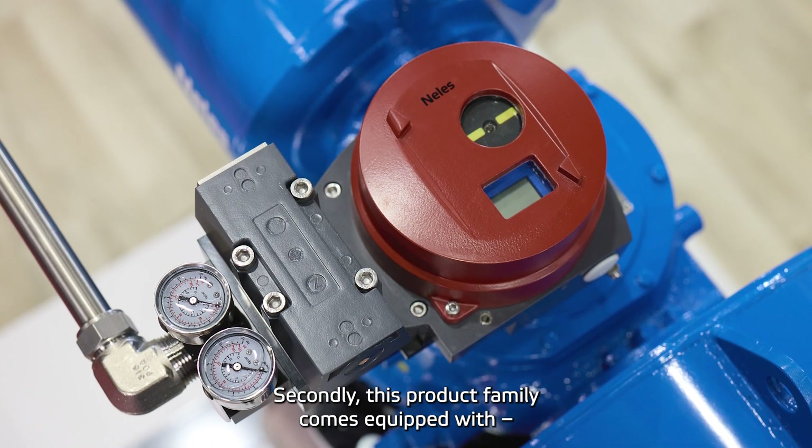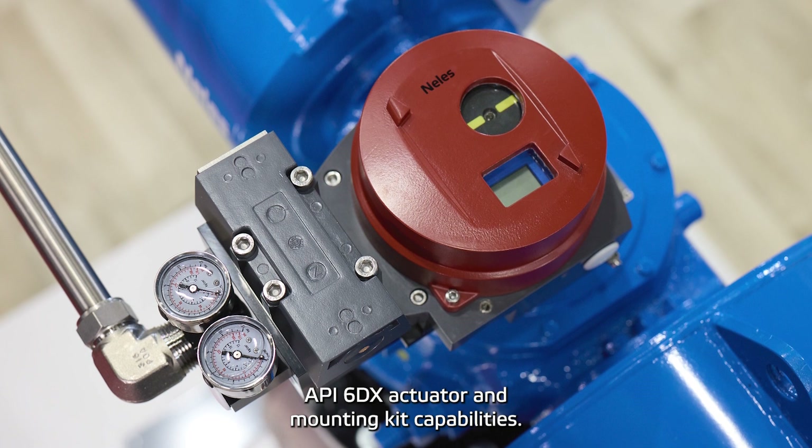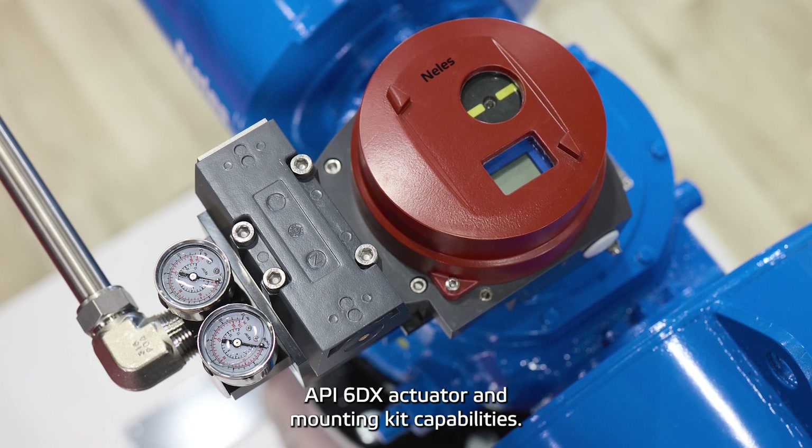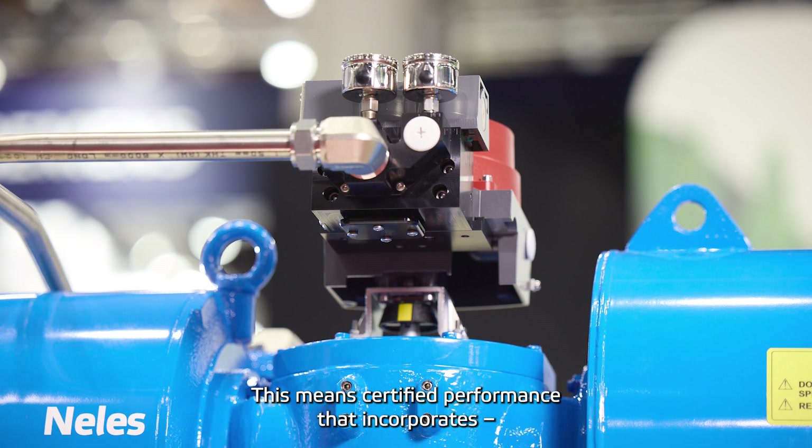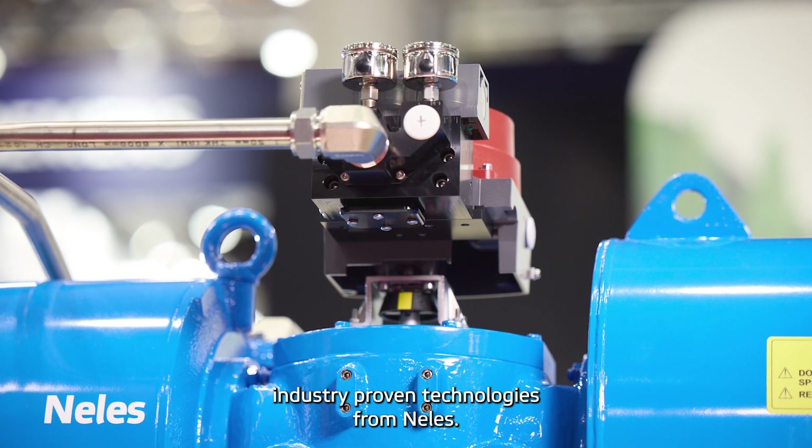Secondly, this product family comes equipped with API 6D actuator and mounting kit capabilities. This means certified performance that incorporates industry-proven technologies from Neles.